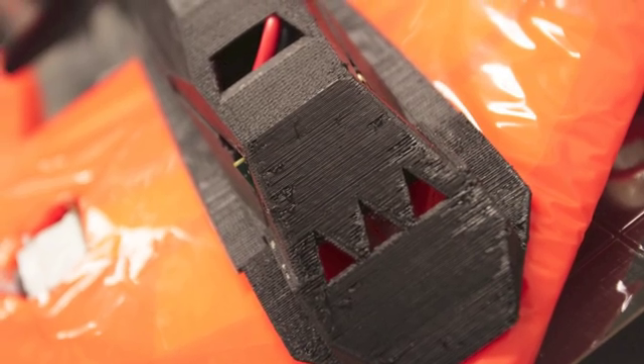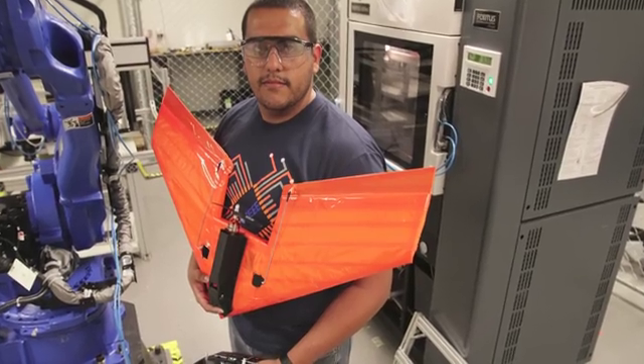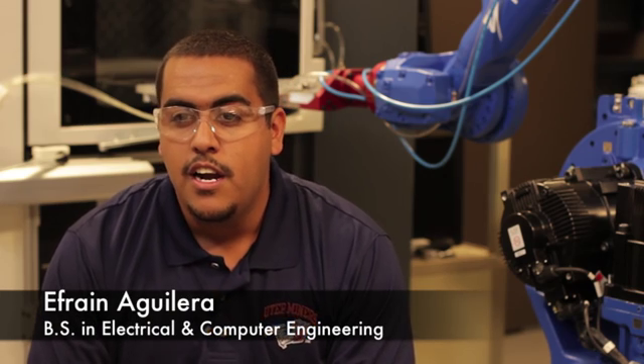This small unmanned aerial vehicle was created by engineers at the University of Texas at El Paso. What makes it unique is that it incorporates 3D printed electronics. While 3D printed UAVs are appearing at other universities and research centers, what UTEP adds is the electrical aspect — actually embedding electronic components and devices into their structures.